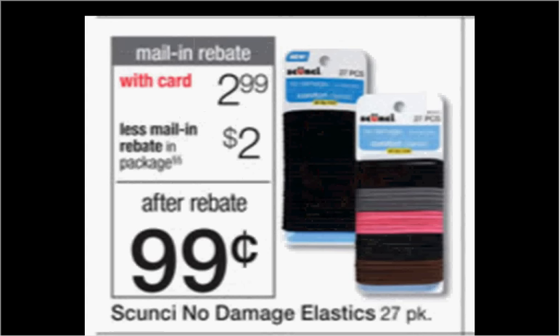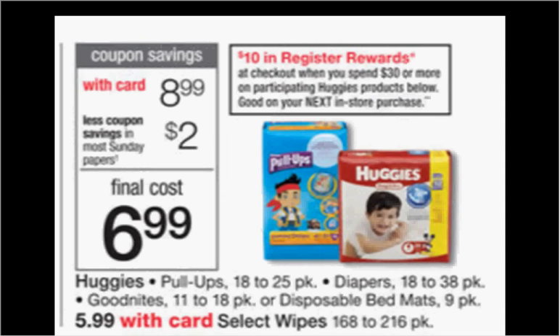The Skunchie No Damage Hair Elastics, the 27-pack, are on sale for $2.99. There is a mail-in rebate on the package, so be sure to look and see which one has the rebate attached, making it $0.99.